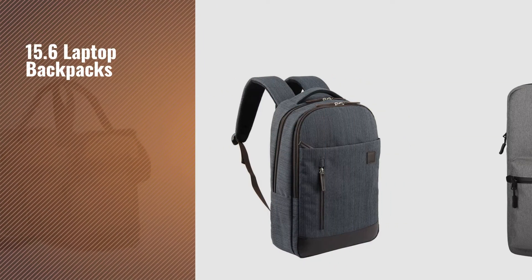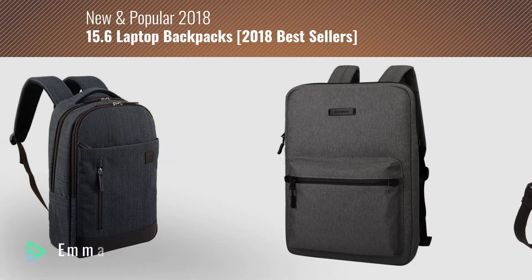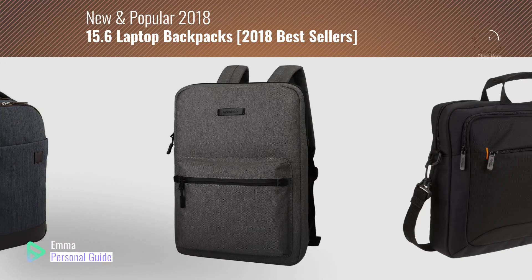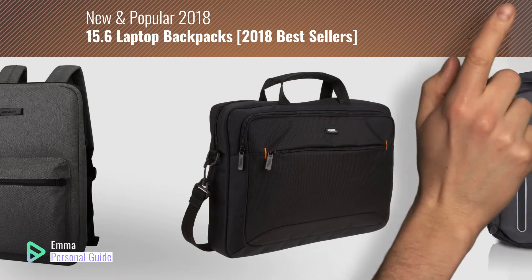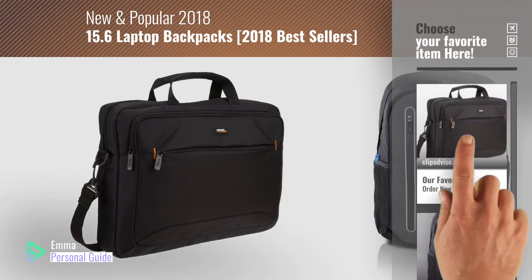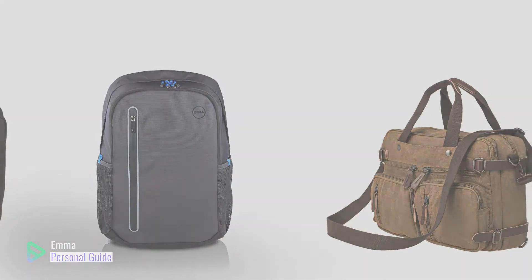If you're looking for 15.6 laptop backpacks, this video is for you. My name is Emma, your personal guide, welcome to our channel. At any time you can click this circle in the corner and get more info and real-time deals on your favorite products. Ready? Let's start.